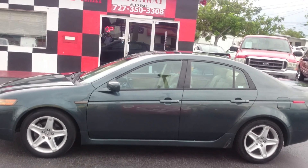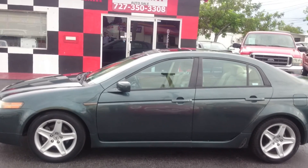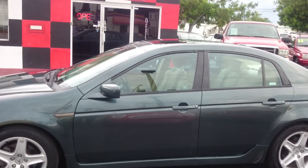Hey folks, this is Brett here today at Giveaway Auto. Today we've got a 2005 Acura TL in a nice British green. Let's have a look.